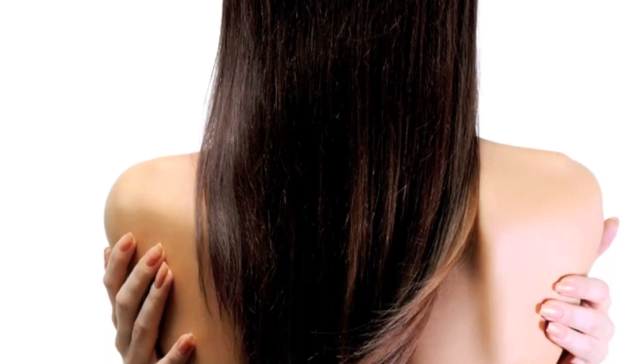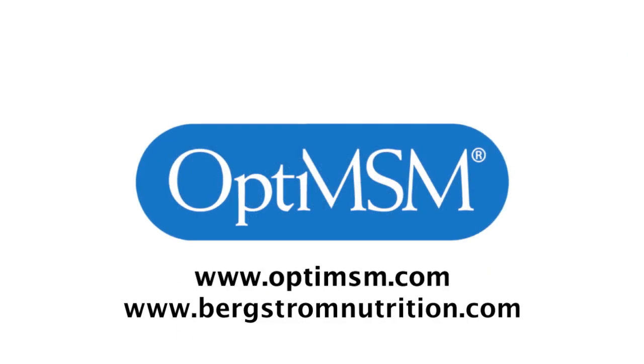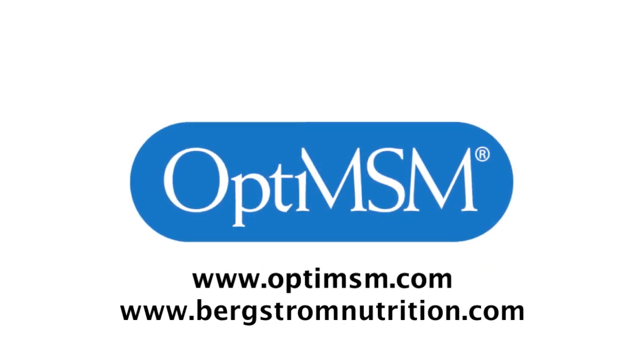In addition, sulfur is a key component of keratin, which helps to maintain strong and healthy hair and nails. Look for products with Opti-MSM, the world's most trusted MSM.